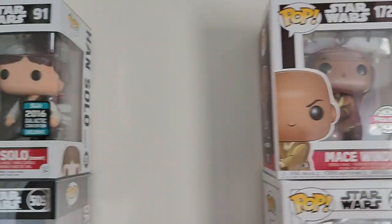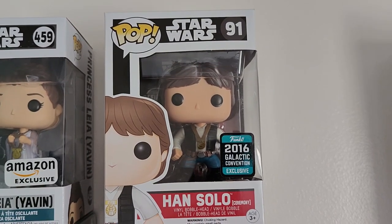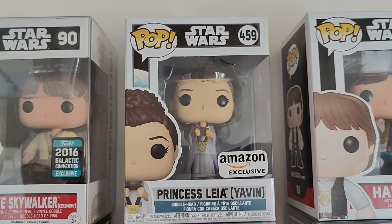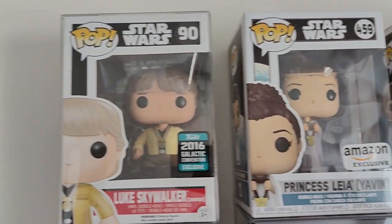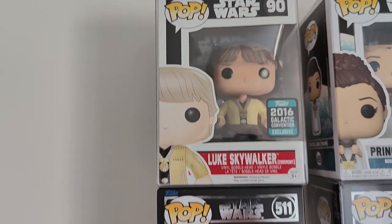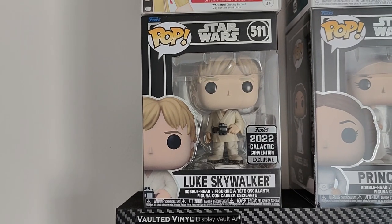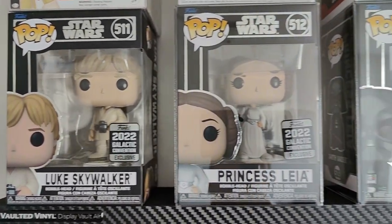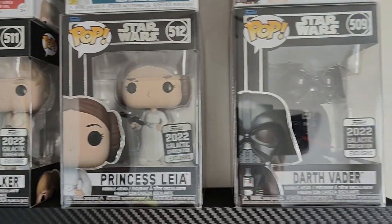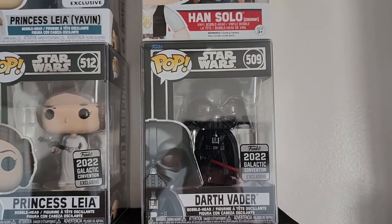If we jump back over on top of this one, I've got kind of the Yavin set. The 2016 Han with his medal, the Amazon exclusive of Leia handing out the medals, and Luke Skywalker with his. Below it we've got the 2022 Galactic Convention shared Luke, Leia with her blaster and her little pose, Darth Vader, and the Chewbacca 2 that we'll show off in a second.